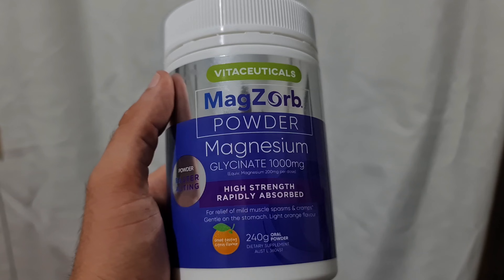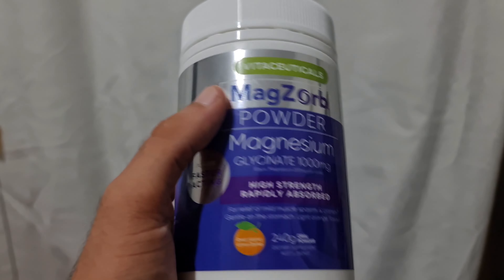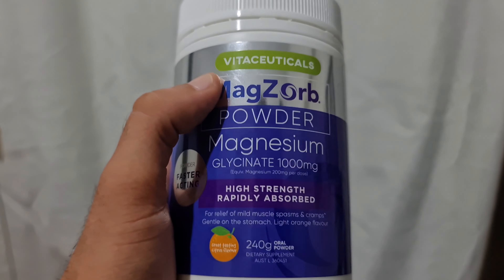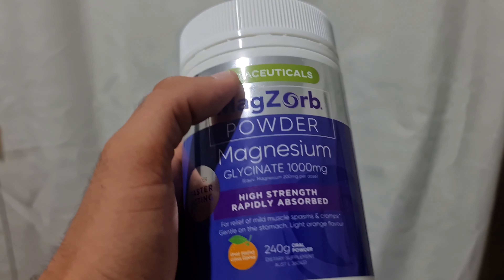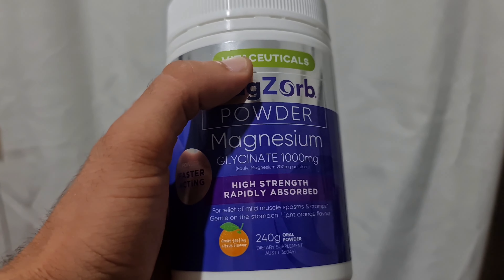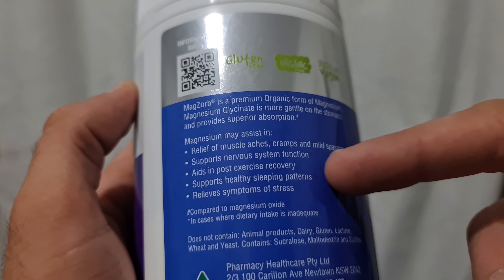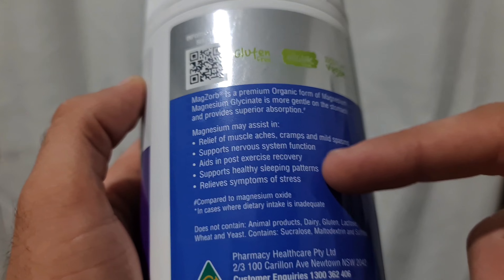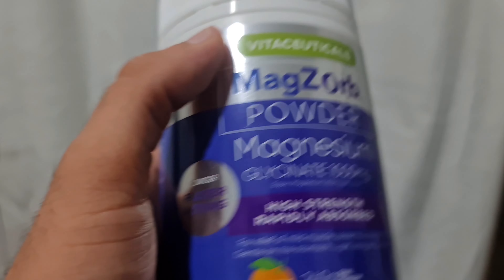The first thing I'll show you is magnesium glycinate — however you say it. This is a more bioavailable version of magnesium compared to oxide or citrate. It actually crosses the blood-brain barrier and has benefits for your brain as well as your muscles. It relieves cramps and muscle spasms, supports your nervous system, aids in exercise recovery, and relieves symptoms of stress.